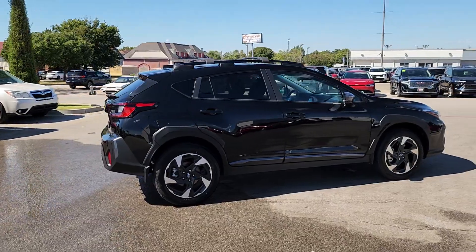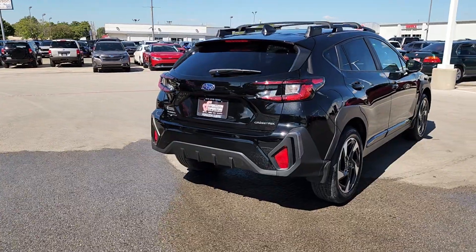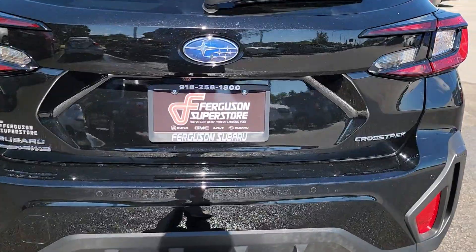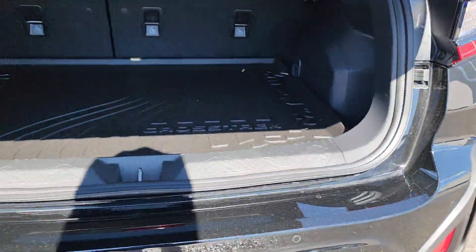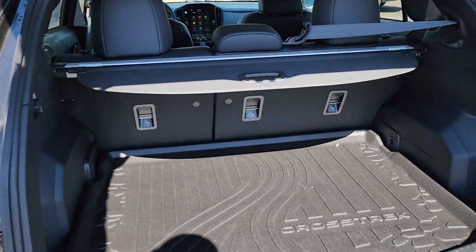The following are some of this vehicle's highlighted options: intelligent auto on-off high beams, pre-collision system, lane departure warning, moonroof, keyless entry, all-wheel drive, lane keeping assist, remote engine start, adaptive cruise control, and keyless start.